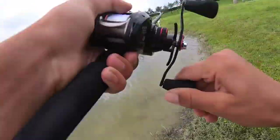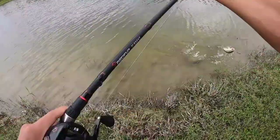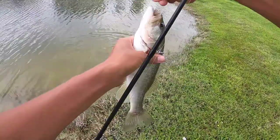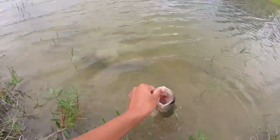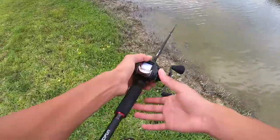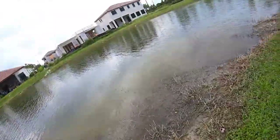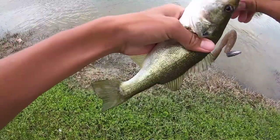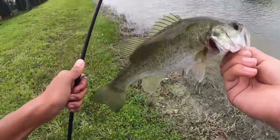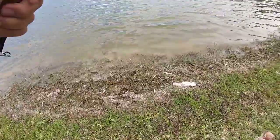Got a bite on the first cast and then on the second cast a fish crushed it — little bass, he choked it and is bleeding a little bit in the throat, quick release. Another one right away — this Riot Baits worm is definitely working really good! Another little guy. Should be able to find a decent fish today, but I'm fine catching numbers, this is fun. Good fish — he crushed that, definitely a better fish!